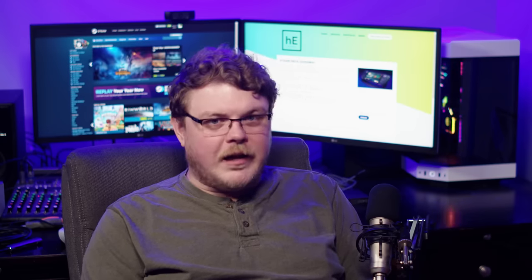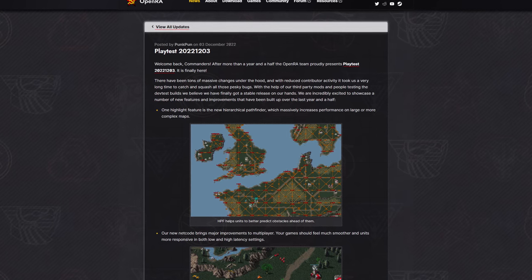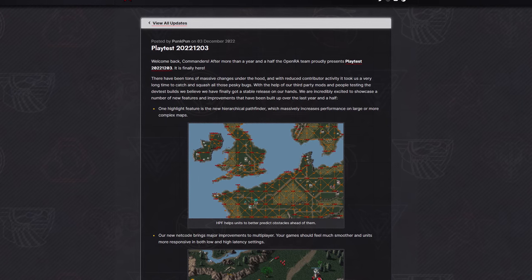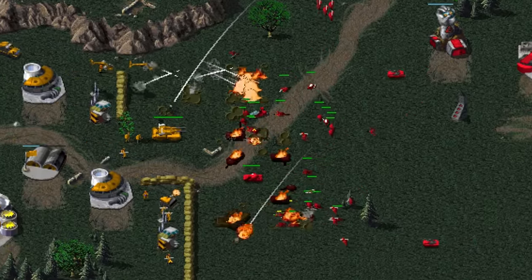If you love the classic Command & Conquer games, playing them on PC can be a real headache — that's where OpenRA comes in. OpenRA is a free and open source reimagining of the early Westwood CNC games like Command & Conquer, Red Alert, and Dune 2000. You don't even need a copy of the original games since EA released them as freeware over a decade ago. On December 20th, the OpenRA team released a brand new playtest. The first major improvement is hierarchical pathfinding, which massively increases performance on large and complex maps, and their new netcode makes huge improvements to the multiplayer experience.